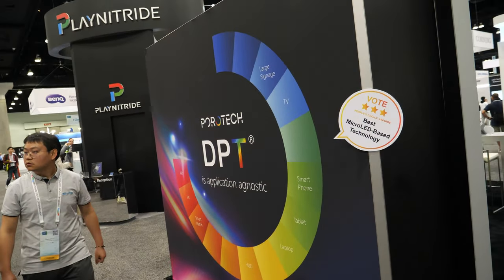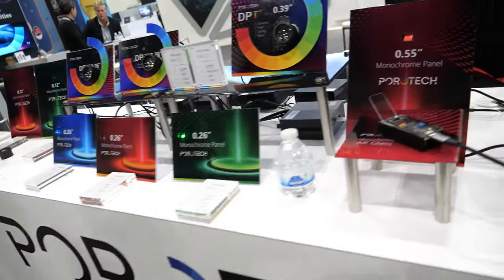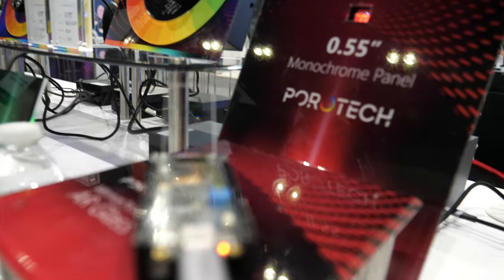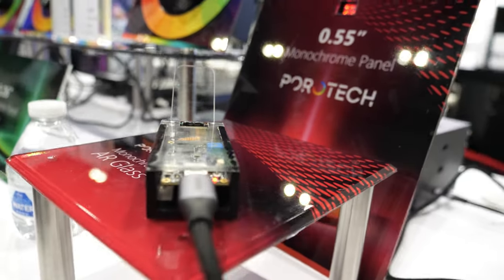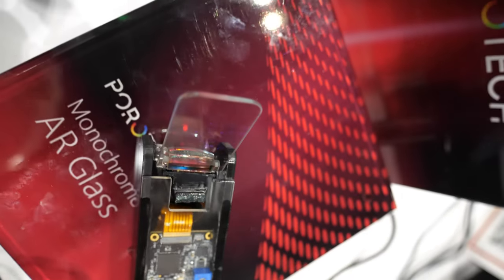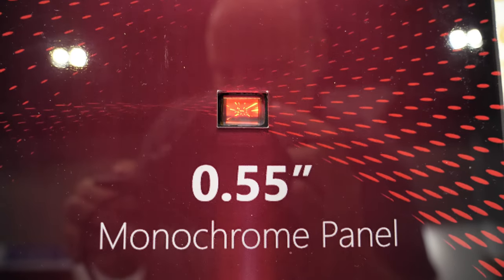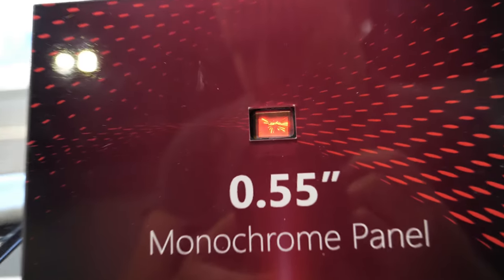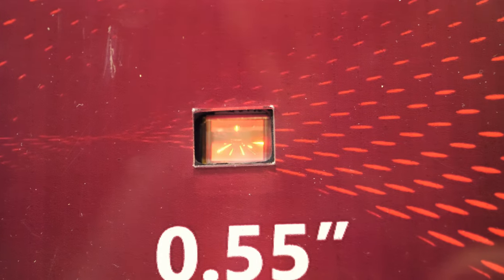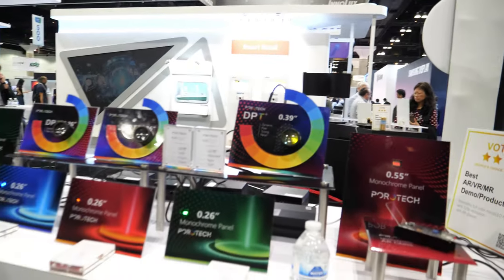You call it DPT — Dynamic Pixel Tuning. Does that mean millions of nits is a peak brightness, only sometimes? Yes. You don't have to light up all the pixels all the time, consuming a lot of power. There is a lot of flexibility for the end user or system designer. According to the use case and environment you're in, you'll be much better off adapting our Dynamic Pixel Tuning technology.